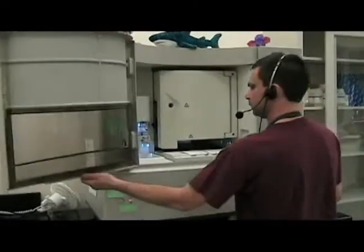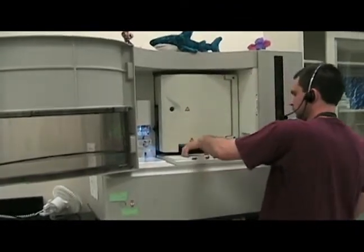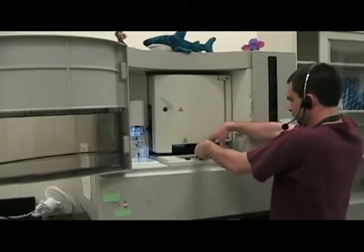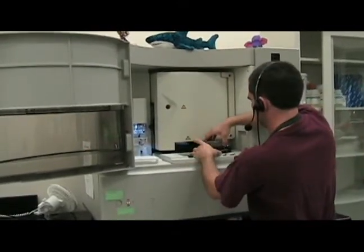Kevin Feldheim loads samples into the 3730 DNA analyzer, which speeds up the sequencing process. New technologies allow scientists to move from DNA extraction to analysis in approximately 16 hours.